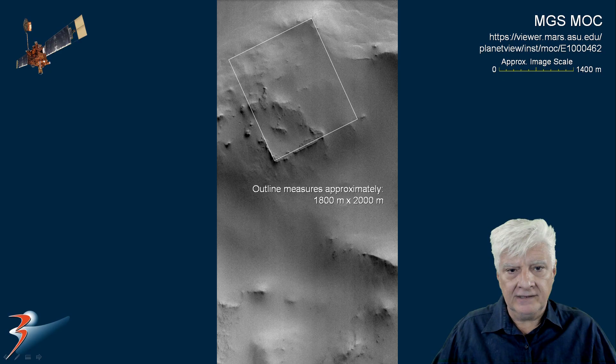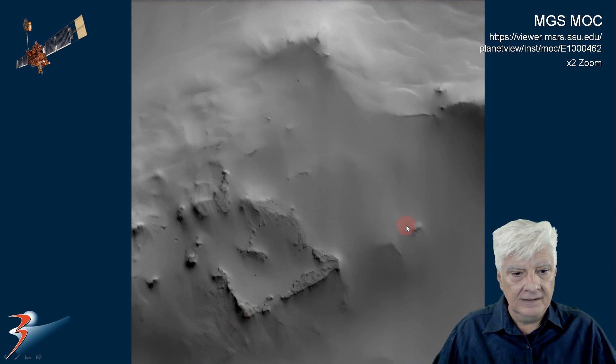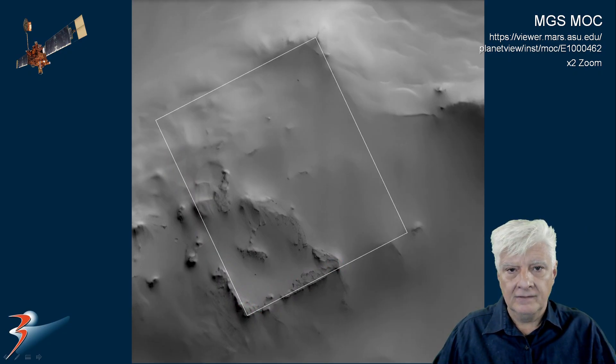We have included a rectangular overlay to give an idea of the possible shape of this anomaly, and here we are zoomed in twice. You can see the outline just visible over there, covered in sand, and part of it over here to the bottom left. There's the overlay just outlining that possible structure.